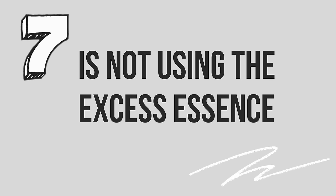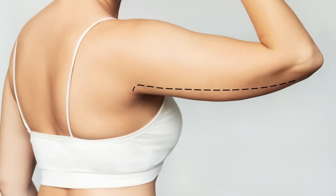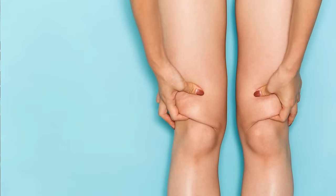Number seven is not using the excess essence — the liquid that comes in the packet. When you open the mask and take it apart there's actual liquid left over in there. You want to use that on your arms, décolleté, knees, or anywhere you're seeing loose skin. In my case it's a brighten-and-tighten mask, so anywhere you want brighter or tighter skin you can use that excess essence.